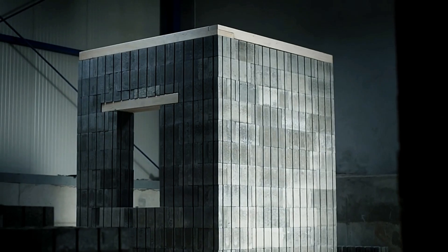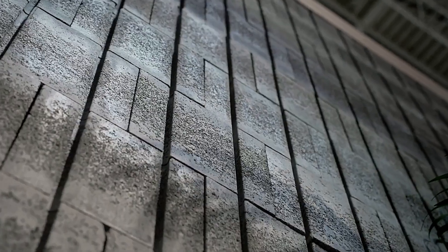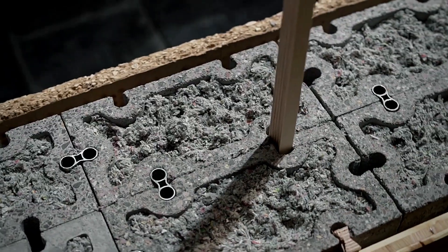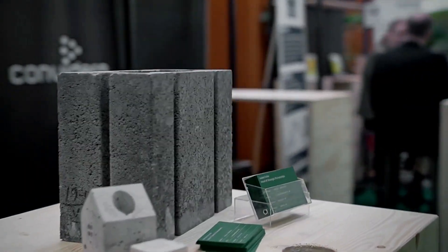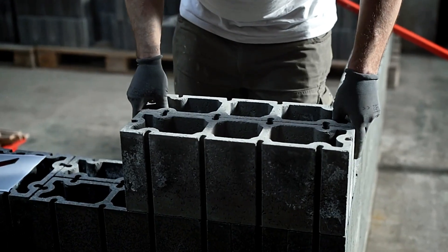With sustainability and durability at the forefront, Sempla is an excellent solution for building eco-friendly homes, offices, and other structures. Would you consider using these innovative blocks for your next construction project? Share your thoughts in the comments below.